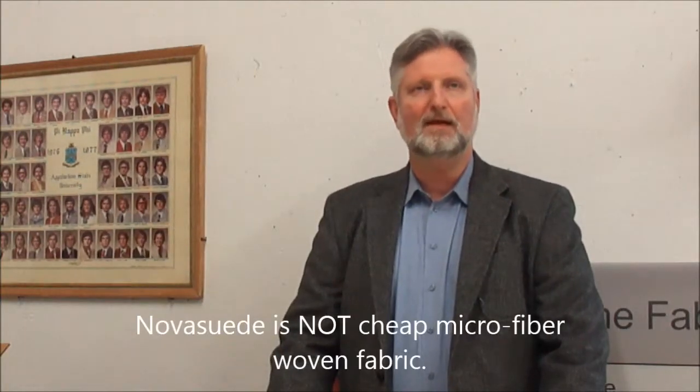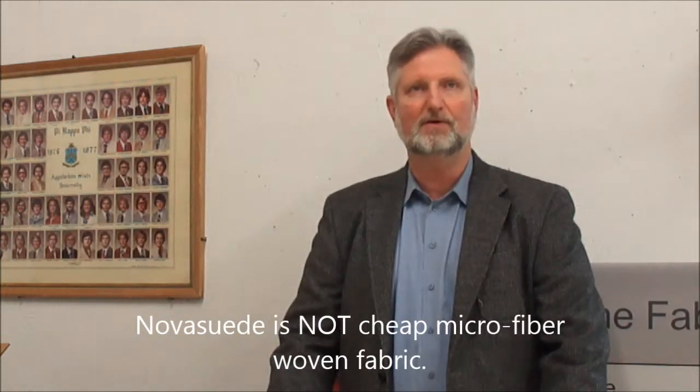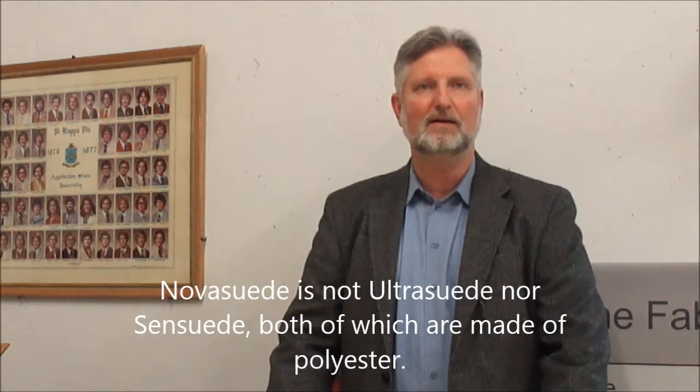Let me tell you what our Nova Suede isn't. It is not cheap microfiber fabric — this is a true faux suede. It is not ultra suede. It is not sin suede. Both of these suedes are made of 100% polyester.